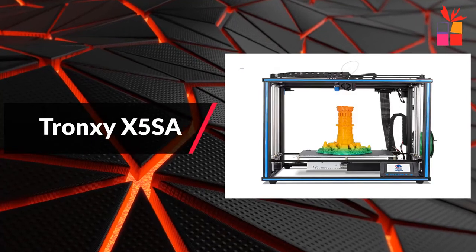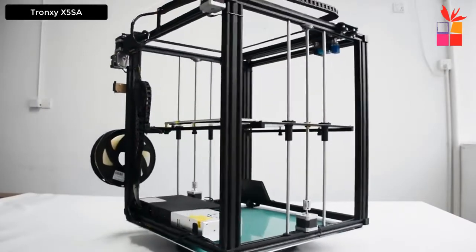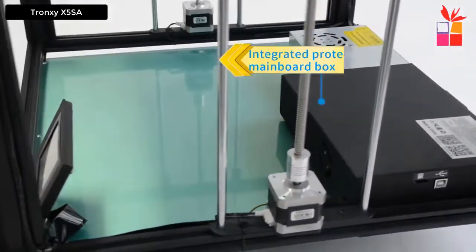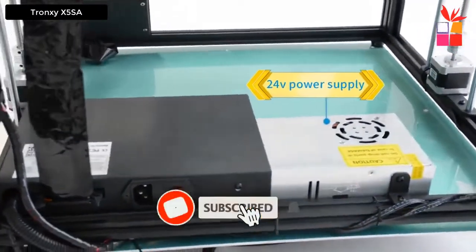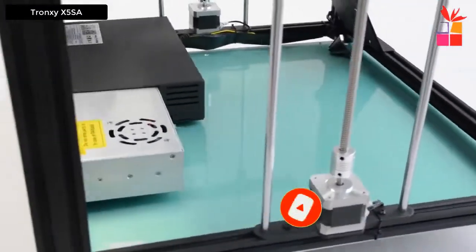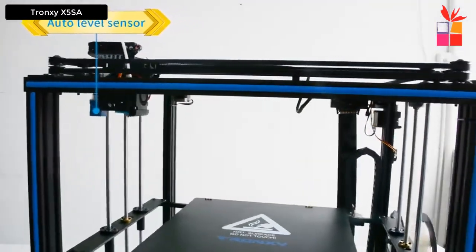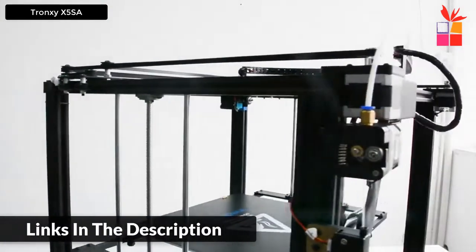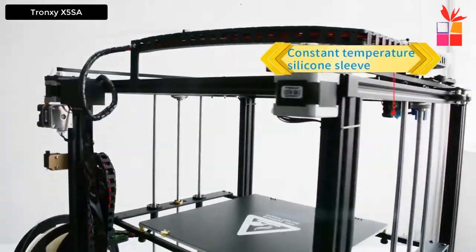At number 3, the Tronxi X5SA FDM 3D Printer. The Tronxi auto leveling, filament sensor, high precision 3D printer features auto leveling and a completed main board box. The X5SA adopts a unique automatic leveling system that helps make a more accurate position, making it easy to adjust the platform so you can avoid leveling trouble. The metal main board box saves installation wiring time and makes you feel safer, helping you avoid installation errors. The new pinboard design says goodbye to complicated and chaotic wiring.